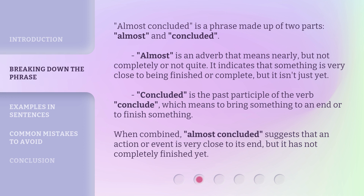When combined, 'almost concluded' suggests that an action or event is very close to its end, but it has not completely finished yet.